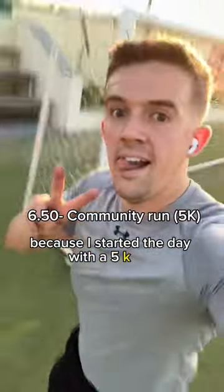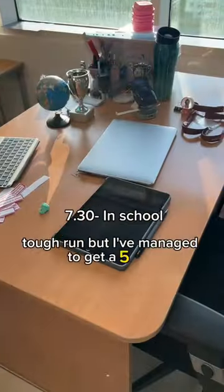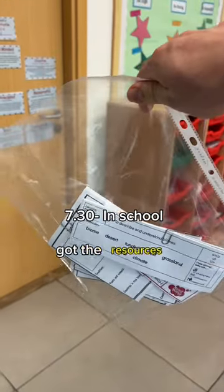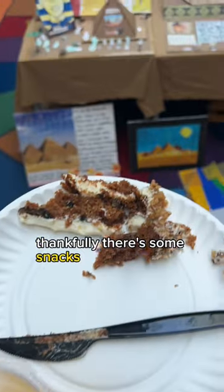I started the day with a 5k run around some of the school fields — tough run, but I managed to get a 5k PB. Back in school, got the resources, then realized how sweaty I was.